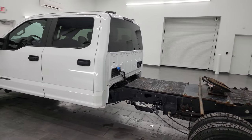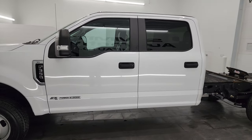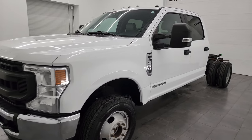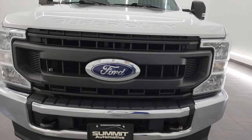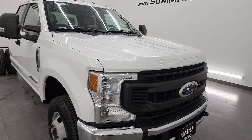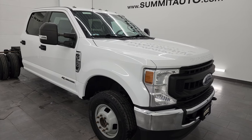This 2020 Ford F-350 has the 6.7 liter Power Stroke diesel engine, paired up with the 10-speed automatic transmission. This truck has been fully safety inspected by our service shop per the state of Wisconsin inspection process. It has a fresh oil and filter change, all the fluids have been checked and topped off, and this truck is 100% ready to go.